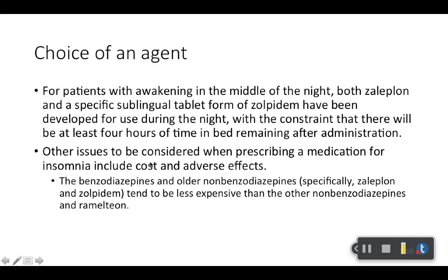The other thing to think about is cost and adverse effects. Newer drugs are usually more expensive. Older medications usually have generics available, while newer ones tend to be brand name only and are a lot more expensive.